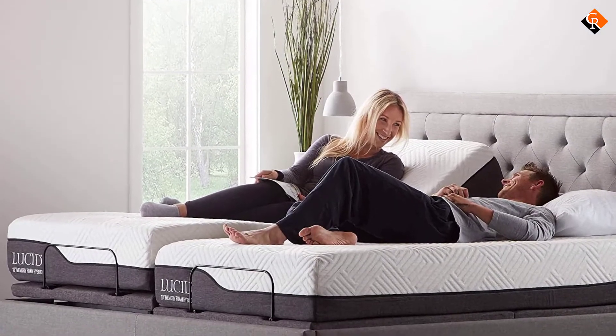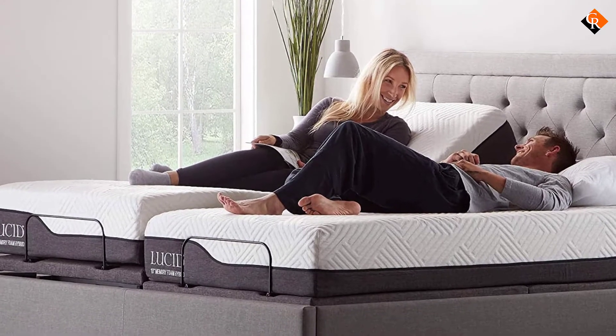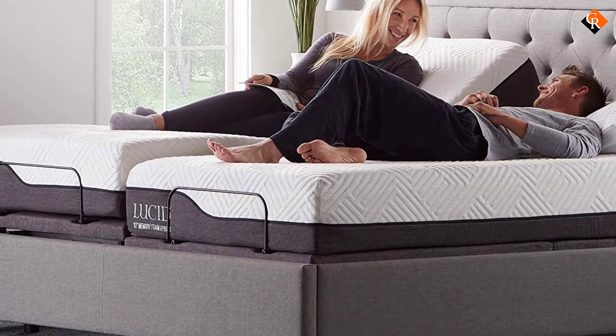Combine two twin XL bases to create a king-sized mattress base. Featured materials are steel and polyester.